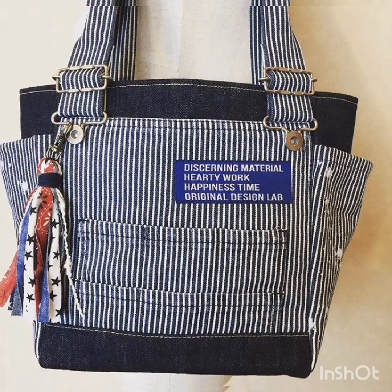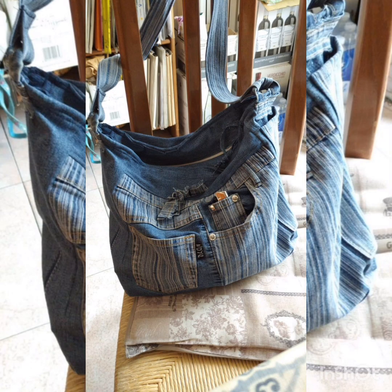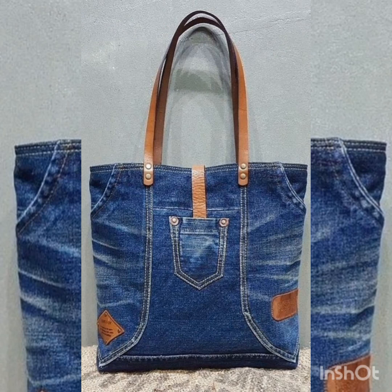We consider all the things — its durability, its capacity, and its style — because it's very important. In this age of fashion everyone wants to look more attractive and more handsome, so to change your personality and your look you can use these types of denim jeans bags. The most beautiful and wide variety of denim jeans bags are available in this video.